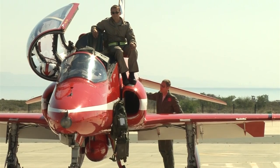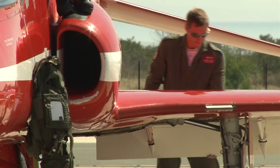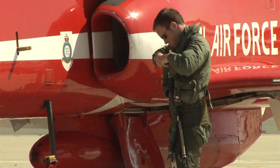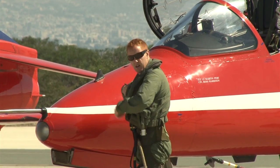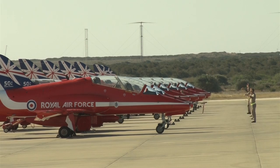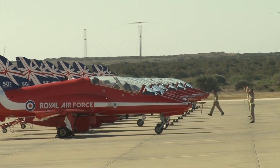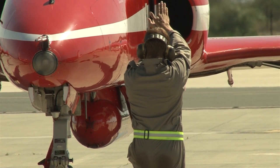Pilots have three attempts to make it through selection and the decision is never easy. The Red Arrows are a close team with a relentless display programme ahead, so it's important they pick the right pilots. But they're not the only important part of the Red Arrows team — behind the scenes there's a large group of engineers keeping the show running.